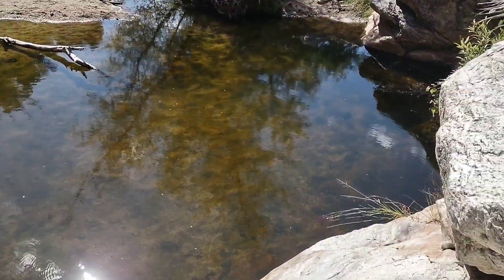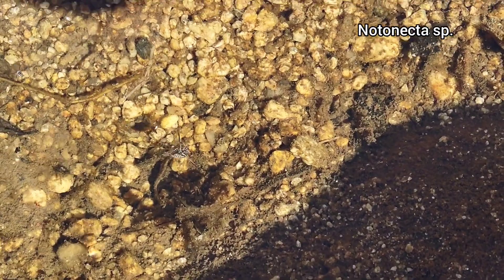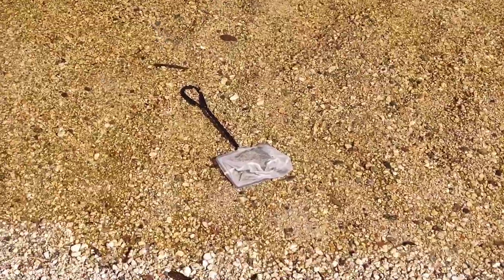Down here we have even more of those whirligig beetles — not nearly as many as in the pool up there, but this big little lake has a bunch of them too. I've seen some more back swimmers. Oh, there's a water strider on top — a baby water strider, that's another thing I'm looking for. There's some tadpoles that are probably canyon tree frog tadpoles. Right by my net there's a tadpole, so that's funny.